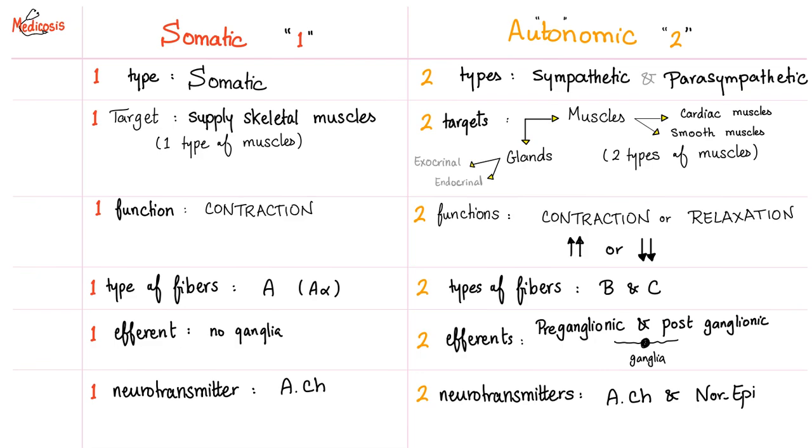Lionel Messi has one function in life: to supply his skeletal muscles. Autonomic fibers have two targets — muscles and glands — subdivided further into cardiac muscle, smooth muscle, exocrine, and endocrine glands. Somatic has one function: to contract skeletal muscles. Autonomic can increase or decrease heart rate, increase or decrease gastric secretion. Somatic has one type of fiber — A-alpha, the best. Autonomic has two fiber types: B pre-ganglionic and C post-ganglionic.